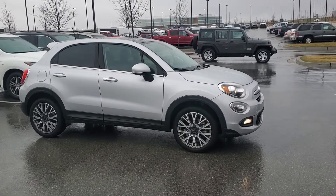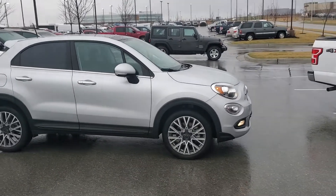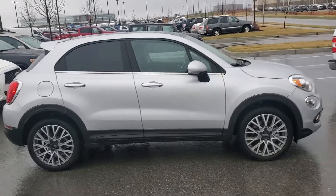Hello Cash, this is Jeremy here at Premier Auto Outlet. As you can see, here's the 2018 Fiat Lounge that you had inquired about.